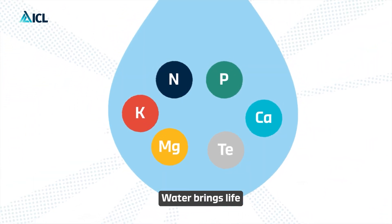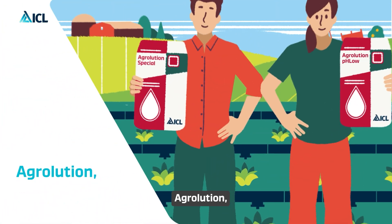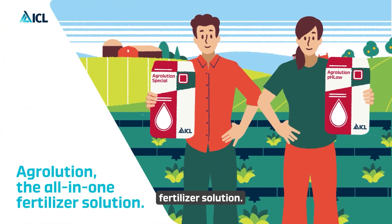Water brings life, and Agriolution helps to sustain it in the best way. Agriolution — the all-in-one fertilizer solution.